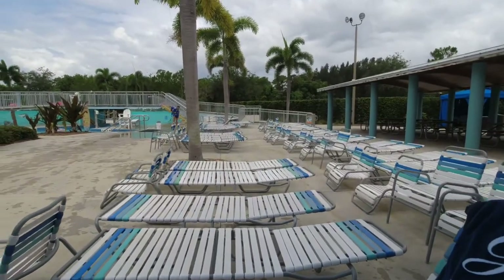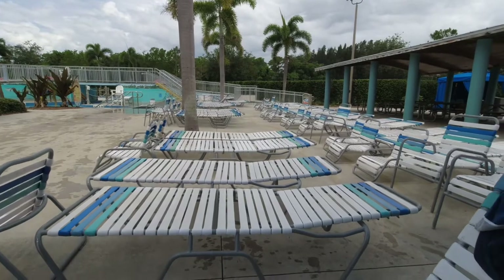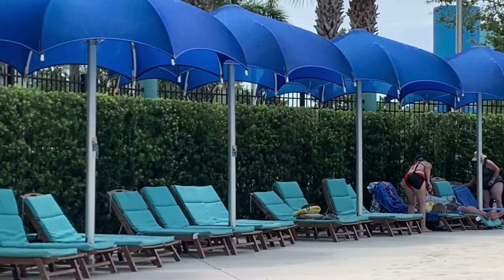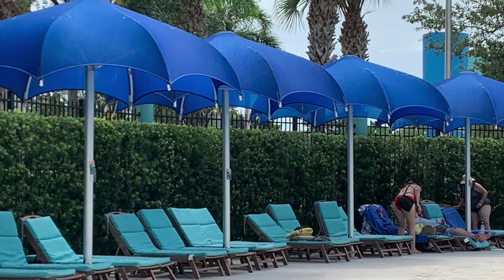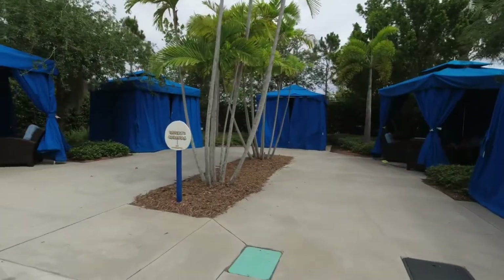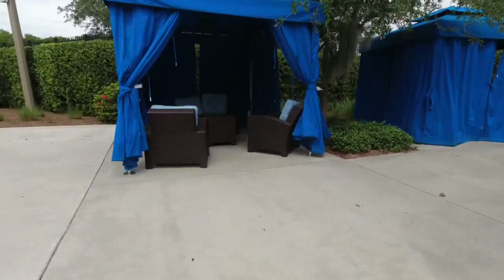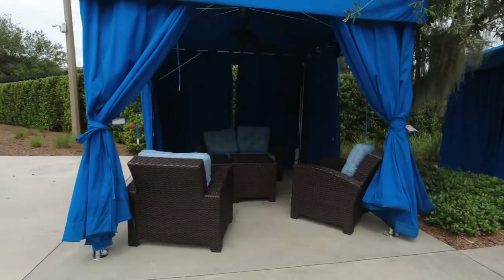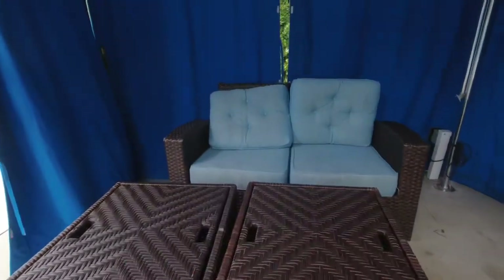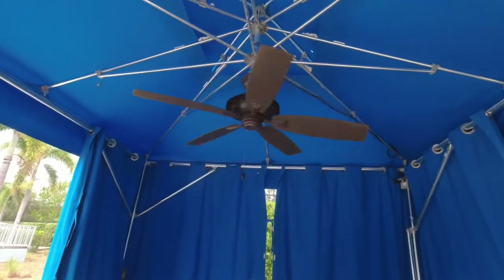Once you decide you want to put your towel down and find a spot, there are several different types of resting areas for you. The cabanas cost extra money and you will pay that when you come in. Some are just basic and others are a little more fancy, like this private cabana. This one even has a fan to keep you cool.